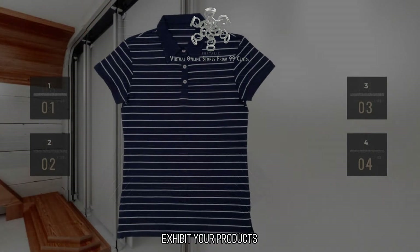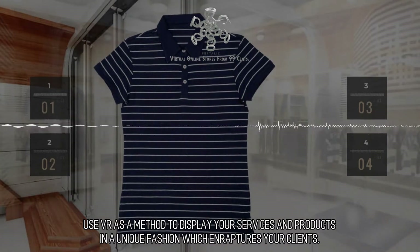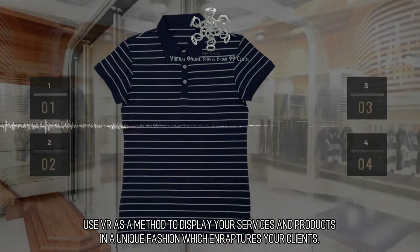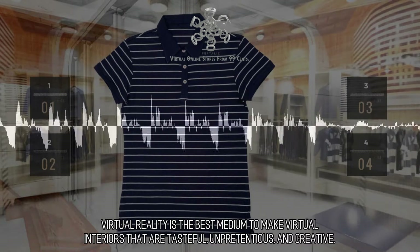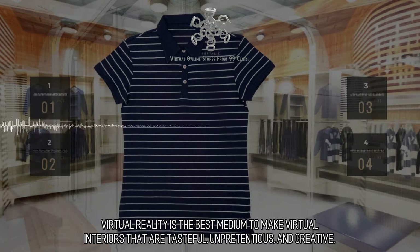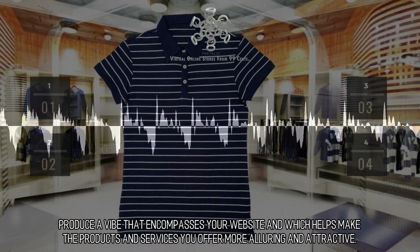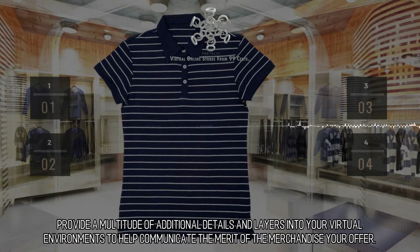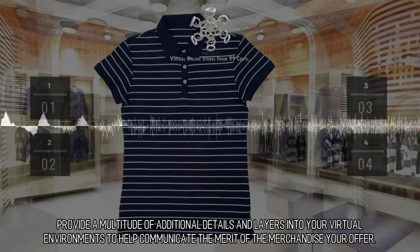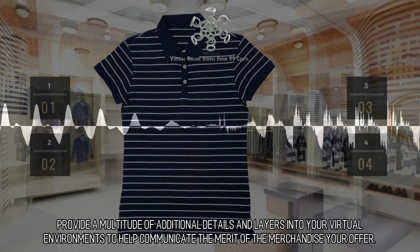Exhibit Your Products: Use VR as a method to display your services and products in a unique fashion which captivates your clients. Virtual reality is the best medium to make virtual interiors that are tasteful, unpretentious, and creative. Produce a vibe that encompasses your website and helps make the products and services you offer more alluring and attractive. Provide a multitude of additional details and layers into your virtual environments to help communicate the merit of the merchandise you offer.